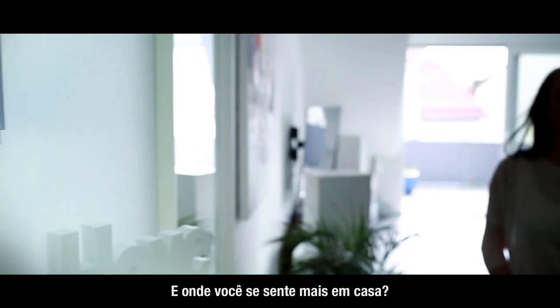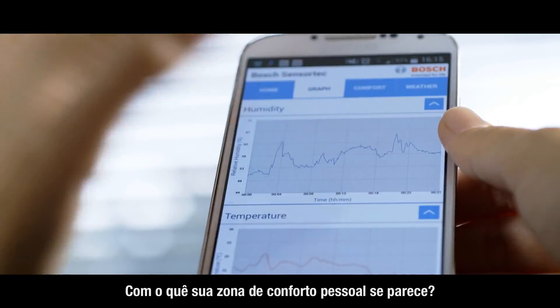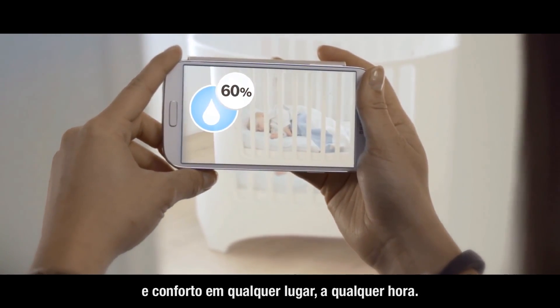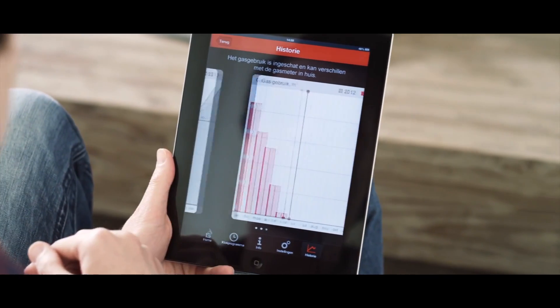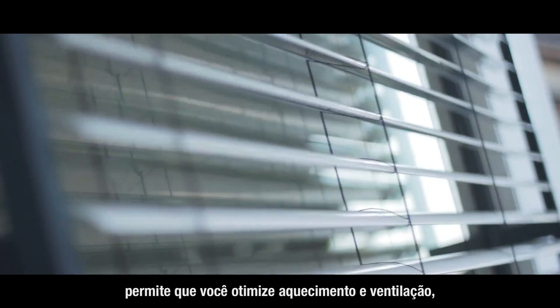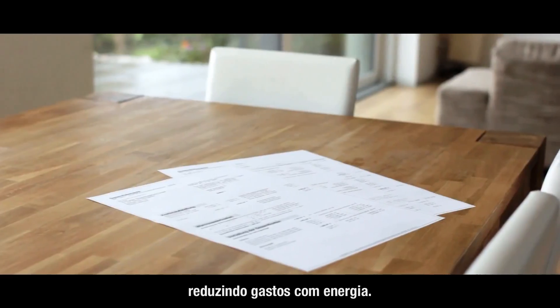And where do you feel most at home? What does your personal comfort zone look like? We believe people need security and comfort anywhere, anytime. Monitoring your home climate lets you optimize heating and venting, saving your energy budget.